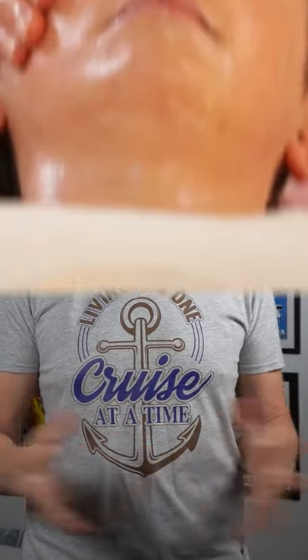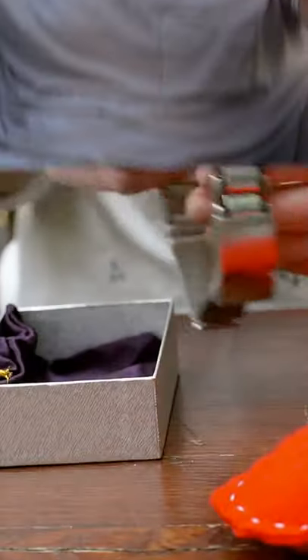And fifthly, you cannot use it against any form of onboard expenditure — spa treatments, shopping, anything on board.